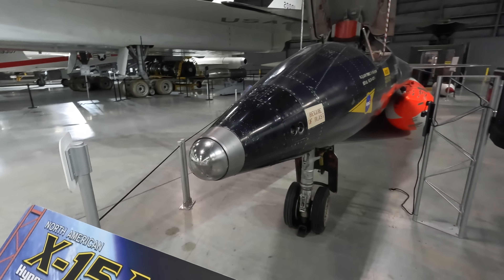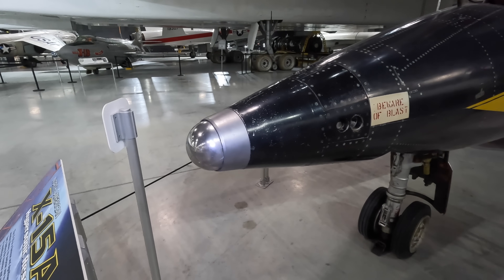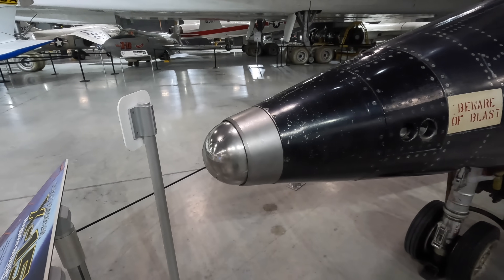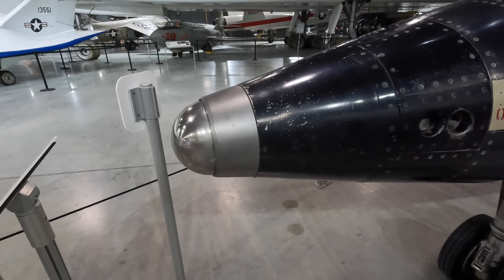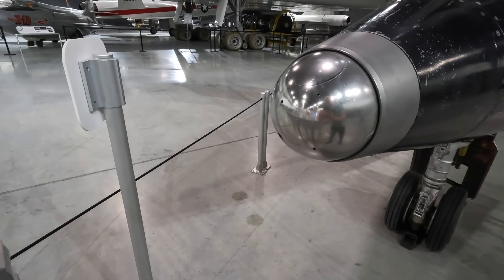First up you'll notice a fairly blunt nose. The more rounded design rather than the usual idea of having a pointed sharp nose like the SR-71 was to reduce drag. The idea was that it would create a bow shockwave that would create a boundary layer of air that would keep the extremely frictional heat away from the aircraft surface and reduce the overall drag. This idea was also used with success on the space shuttle orbiter.